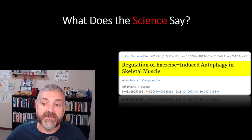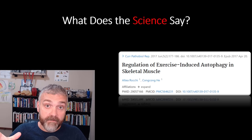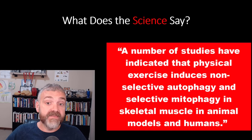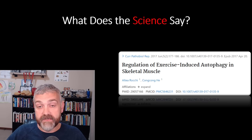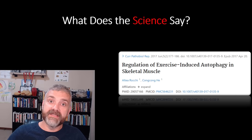From 'Regulation of exercise-induced autophagy in skeletal muscle': 'A number of studies have indicated that physical exercise induces non-selective autophagy and selective mitophagy — basically the autophagy of mitochondria — in skeletal muscle in animal models and humans. The autophagy activity is required for the health benefits of exercise.' They've done studies in autophagy-deficient mice, and they don't get the benefits of exercise that you and I would get. So it does appear that autophagy is not only activated by exercise but is critically important to making exercise good for you.